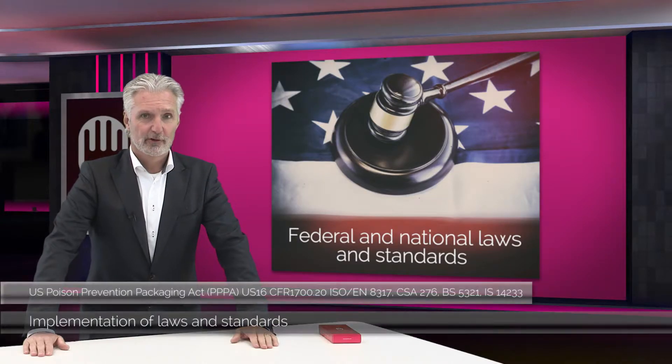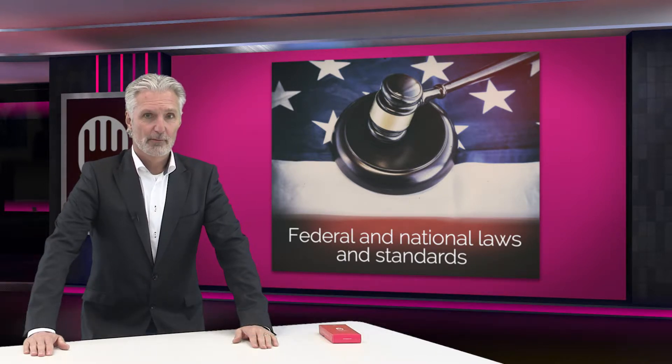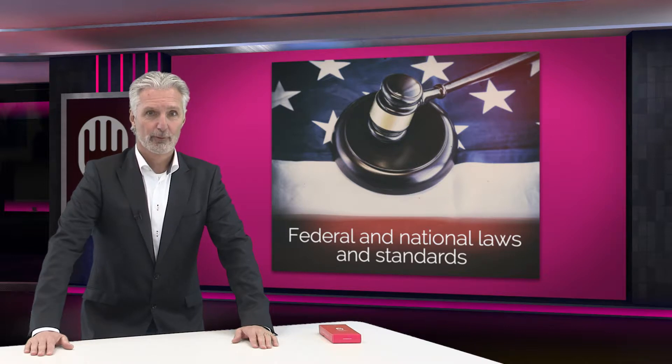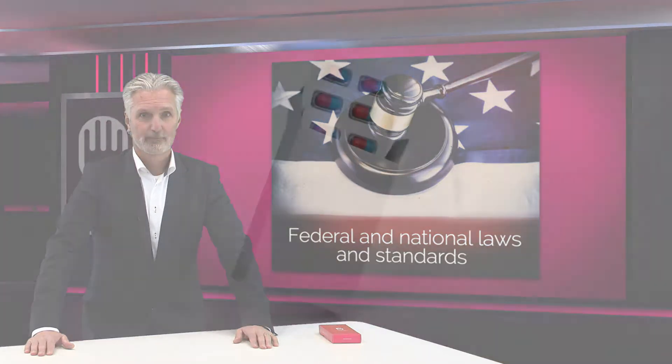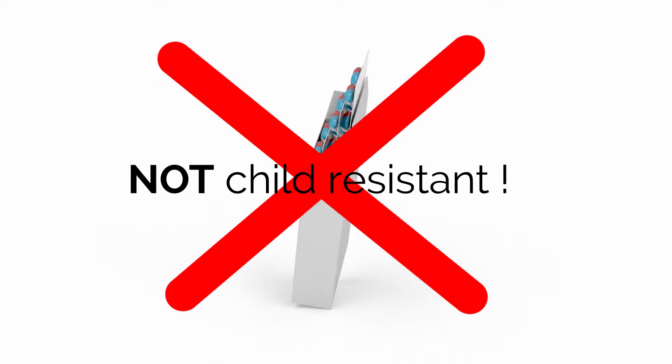Since the invention of the carton, an essential element has changed, and that is the law. In 1970, America enforced a new law, the Poison Prevention Packaging Act. The United States of America was the first country that recognized the importance of protecting young children from products that might harm them, and took the appropriate action. From that point onwards, it became mandatory to package regulated products in child-resistant packaging. And regular cartons are definitely not child-resistant.